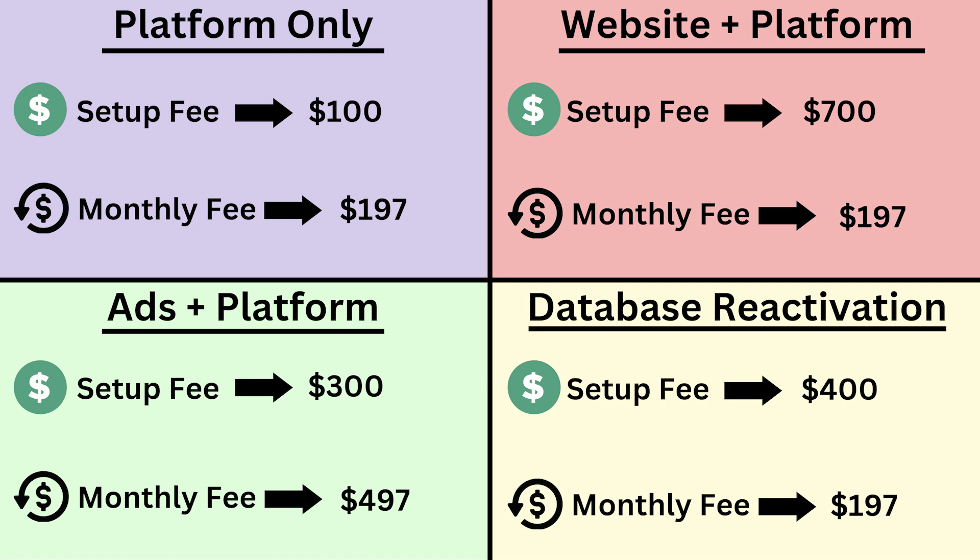Our fourth offer, down in quadrant four in yellow, is database reactivation. This is something that's kind of new — or at least the phrase is newer — and a lot of agencies are starting to do it. There are companies out there that have thousands of leads in their CRM just sitting there doing nothing — no emails, no texts, no effort to convert them into repeat clients. With database reactivation, you take all of a company's past leads, import them into GoHighLevel via a CSV file from Excel or spreadsheets, and get them into the system.